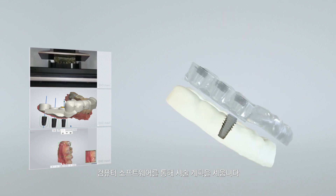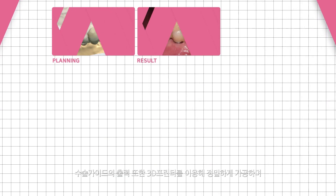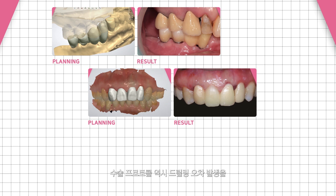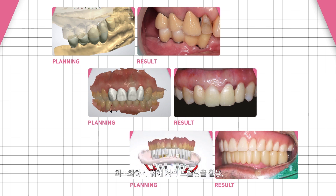The implant planning software is used to create visible patient information. A surgical guide is also precisely fabricated using a 3D printer, and the surgical protocol guarantees perfect results by drilling at low speed to minimize errors.